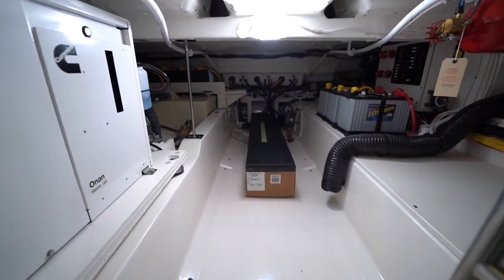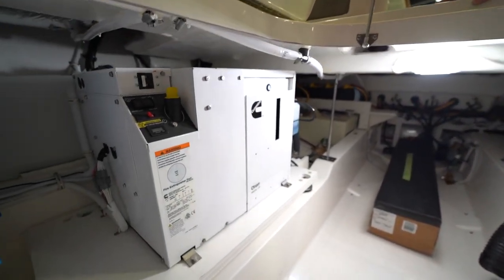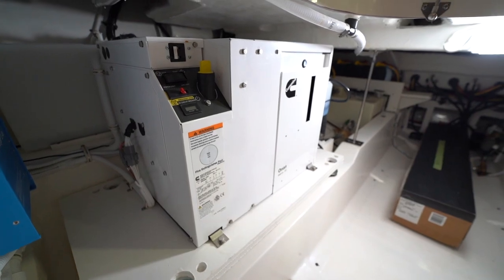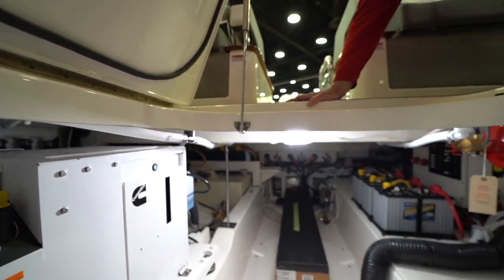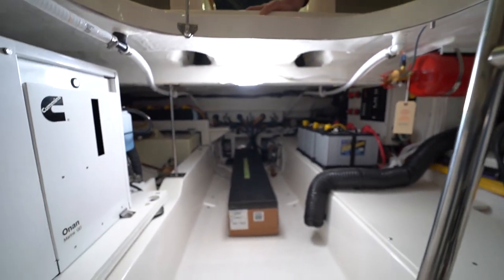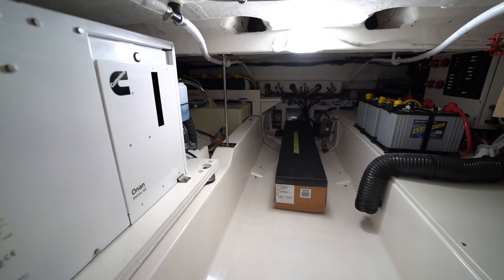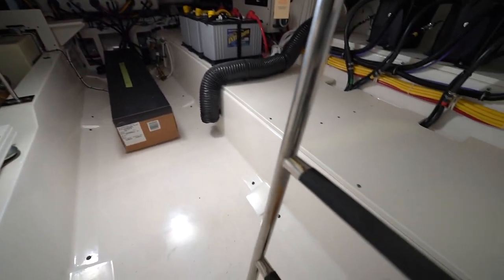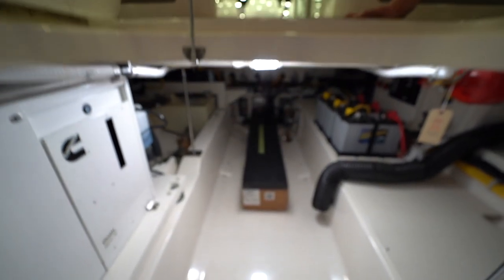Down here is your generator — a diesel generator to supply 110 power while you're underway and away from the dock. The rest down here is utilities: your diesel fuel tank, and all the batteries are down here too.